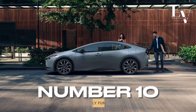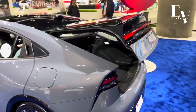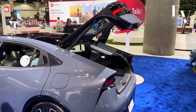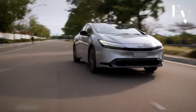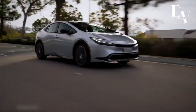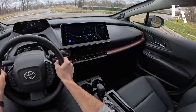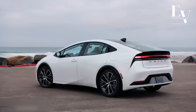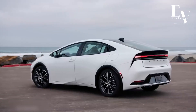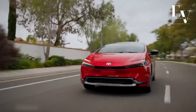Number 10: Surprisingly Fun to Drive. Let's dispel a myth — eco-friendly cars don't have to be boring. The 2024 Prius Prime offers a surprisingly engaging driving experience. The responsive handling and tight steering make navigating city streets and twisting roads a breeze. Additionally, the available all-wheel drive system provides added confidence and control in all weather conditions. So while the Prius Prime excels at saving fuel, it also knows how to have a little fun.